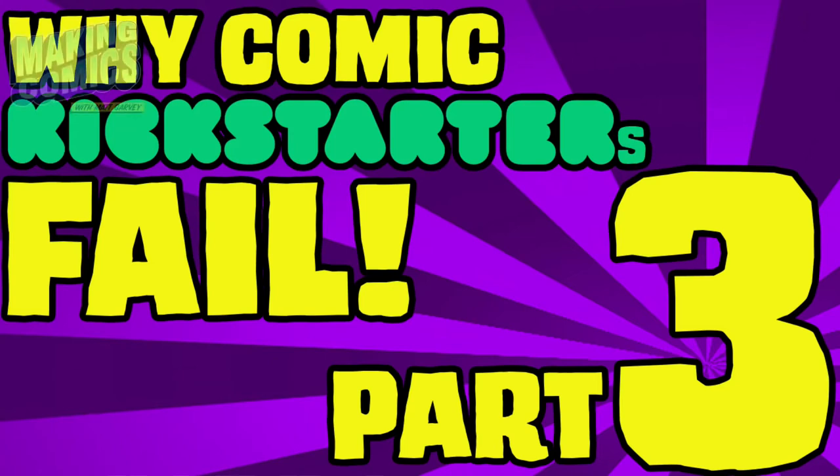Hi guys, welcome back to the channel. My name is Matt Garvey and we are deep diving into why comic Kickstarters fail. If you have missed any of the other videos, do not worry. You can watch these videos in any order you want. If you are new to the channel, welcome. And if you do want to go back to the first video, there is a link in the description. But if you're coming back for the third time, thank you very much. We're going to deep dive in right now.